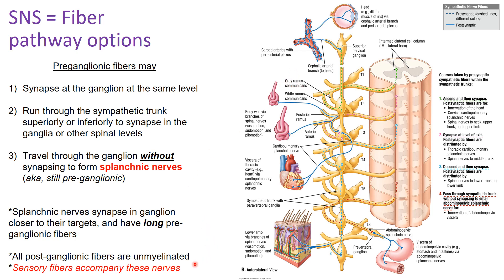Sensory fibers accompany these nerves, following the same distribution but coming from the periphery toward the central nervous system. Instead of going through the ventral root, they go through the dorsal root, where the dorsal root ganglion houses their cell bodies. GVA fibers go through the dorsal root into the posterior horn.